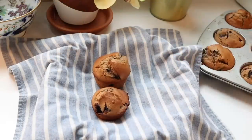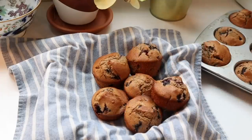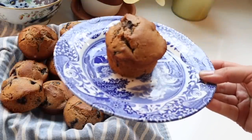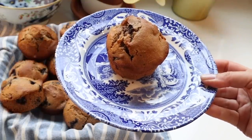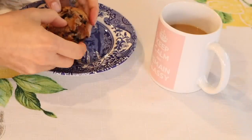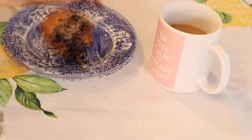We enjoyed these fresh, hot, healthy muffins with a pat of butter and hot coffee. My cousin was visiting when I filmed this, and she enjoyed them too. It was the perfect way to start a cozy winter's day in Southern California.